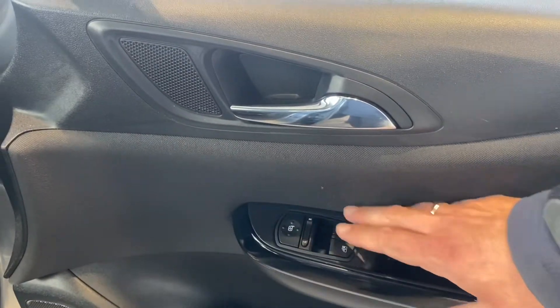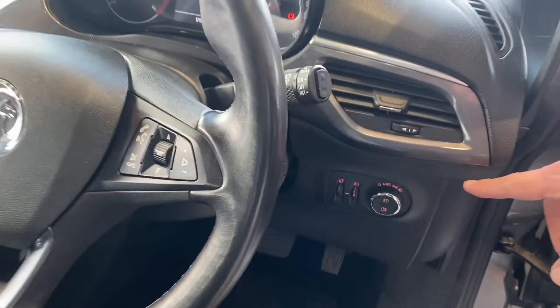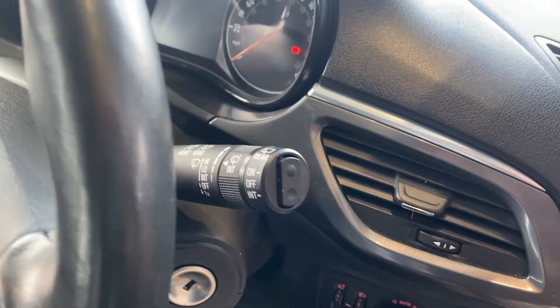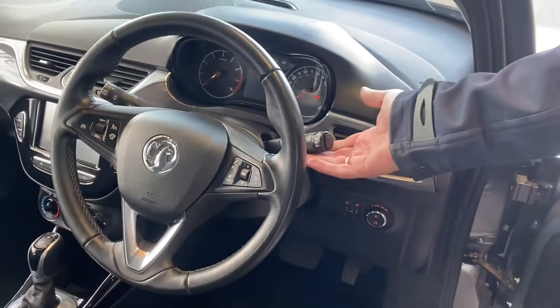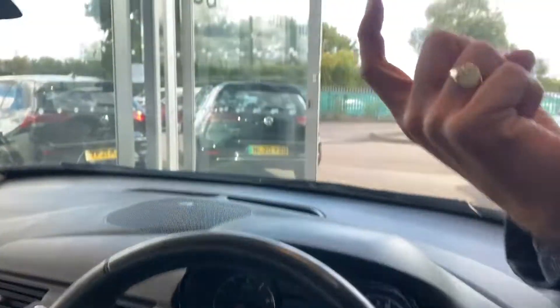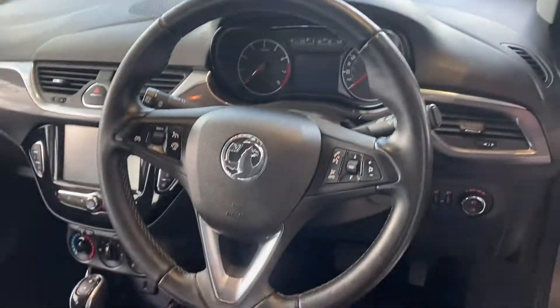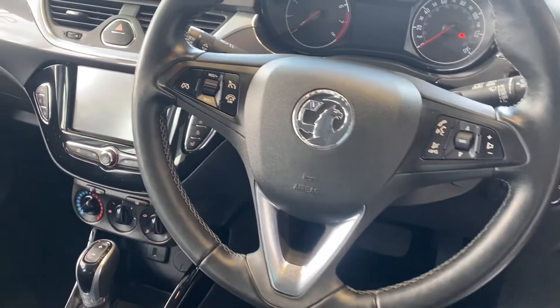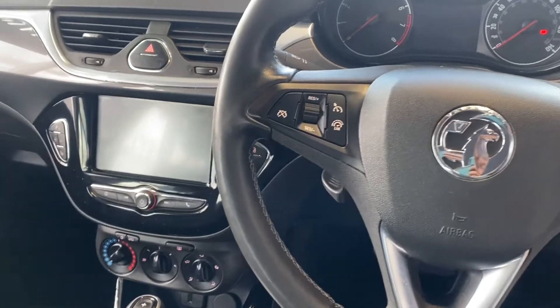So you've got electrically operated door mirrors, electric windows in the front, and auto headlights — so you'll never get a flat battery from forgetting to turn your lights off, as they turn off automatically when you turn the engine off. You also get auto wipers and a heated front windscreen, ready for those winter months. Normally reserved for Fords, but the Corsa of this model year did have it, so you can just de-ice at the touch of a button.